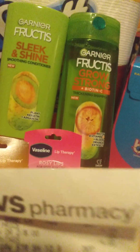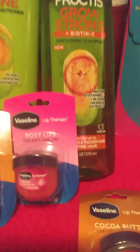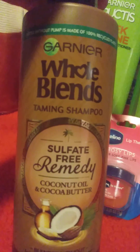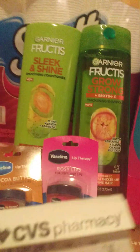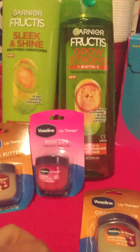So I went and I got the Garnier Fructis. They did not have what I normally get — I wanted to get the Whole Blends, but they didn't have those. I like getting these when they're on sale for $8 because these are $8 by themselves. So I will try tomorrow at another store to see if they have those, but I did get the Garnier Fructis.